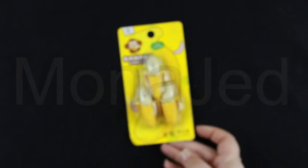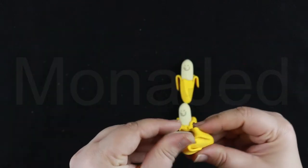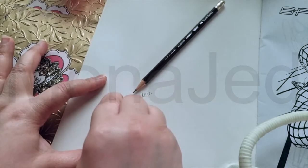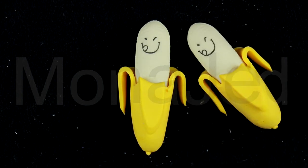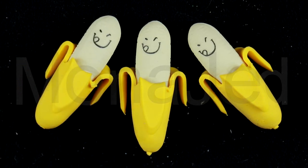Then we have these lovely banana erasers. The bananas separate — some delicious words to eat. We are the three bananas!